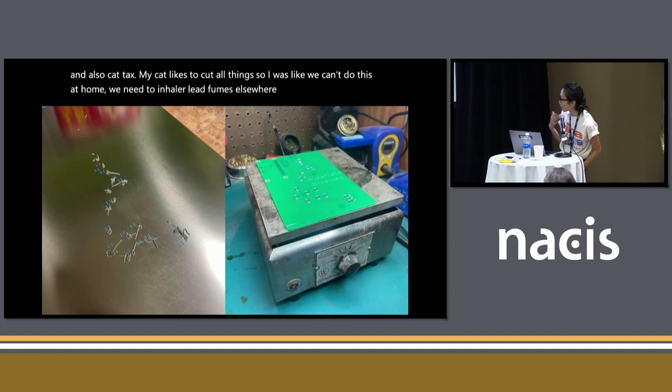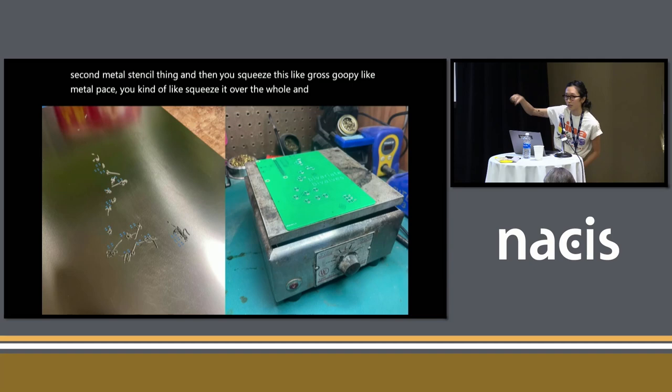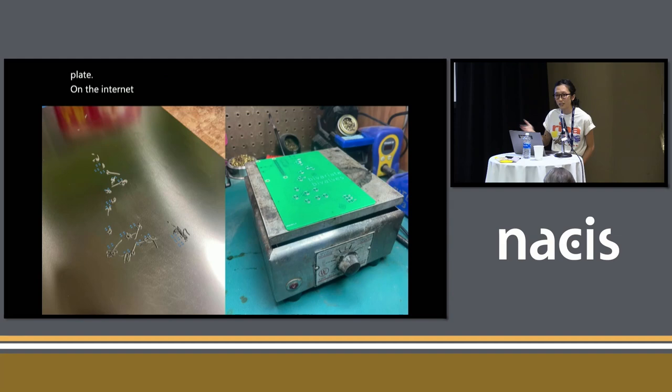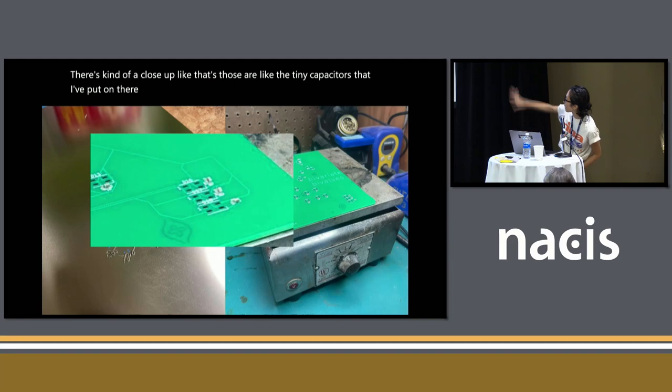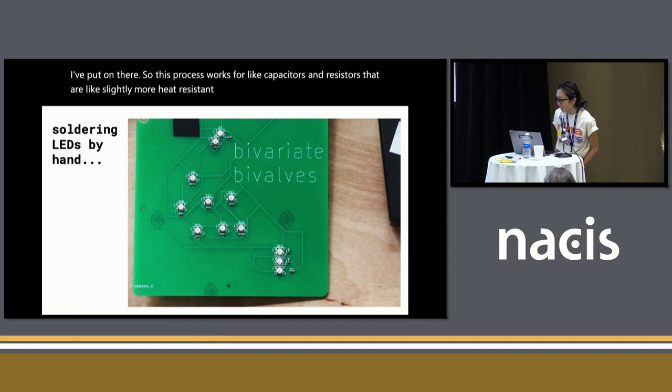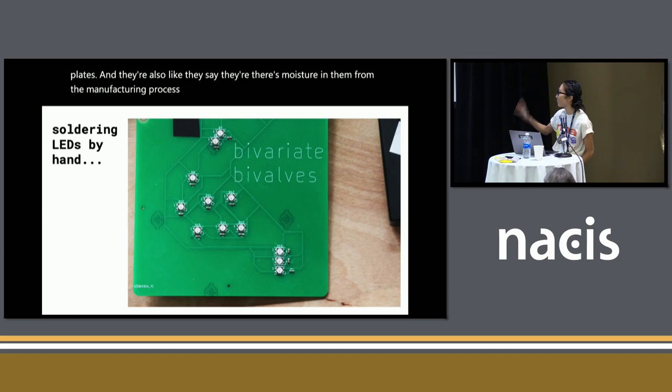This is what the soldering process looks like. When you order a PCB, it comes with this metal stencil thing. You squeeze this gross goopy metal paste and squeegee it over the holes, then place your different components on there, and stick it on a hot plate. On the internet they say you can do this at home, but we care about lead poisoning, so we don't do that. For the LEDs, I had to hand solder them because they're made of plastic and you can't put them on hot plates — and there's moisture in them from the manufacturing process, so they can explode.